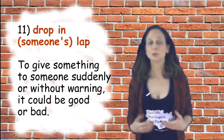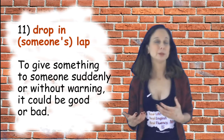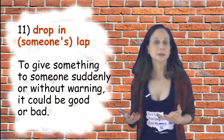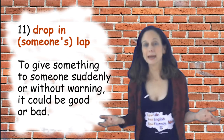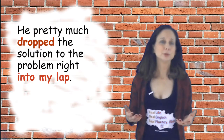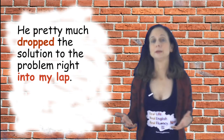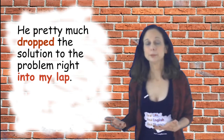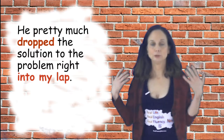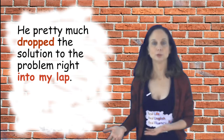Number eleven is 'drop something in someone's lap,' which means to give something to someone suddenly or without warning — it could be something good or something bad. A sample sentence: you pretty much dropped the solution to the problem right in my lap. That means someone just helped you solve your problem without you having to try or do anything — they just gave you the solution.